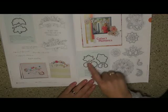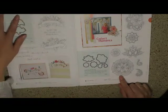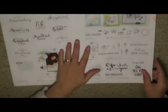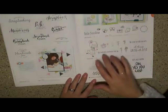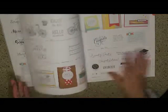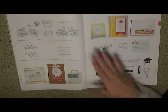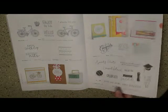They have the thin cuts that coordinate with these stamps — these ones here, Bunch of Love and Ornate Blossoms. These are smaller stamp sets. They're so cute. They've got some gorgeous stamp sets and just inspirational cards and projects that they've done.